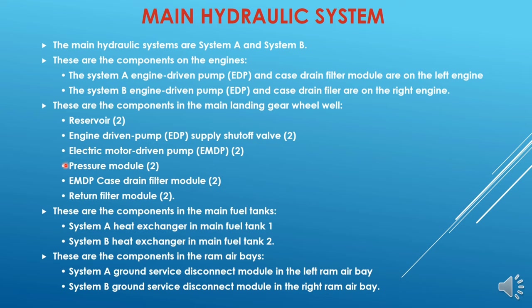Each hydraulic system — system A and system B — has a pressure module. The pressure module is like a junction where the hydraulic pressure from the sources like the EDP and the EMDP comes and meets. There is also an electric motor driven pump case drain filter module. Each system has a case drain filter module, and there are two return filter modules — one for each main hydraulic system.